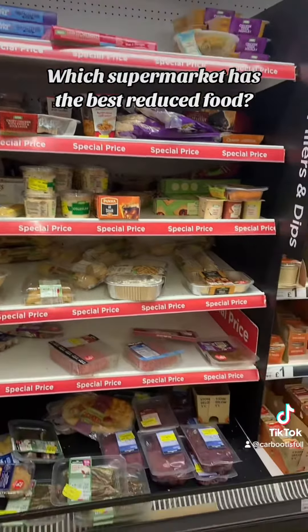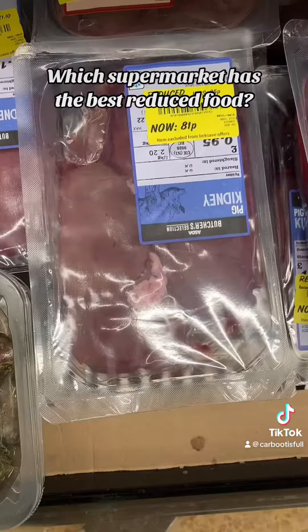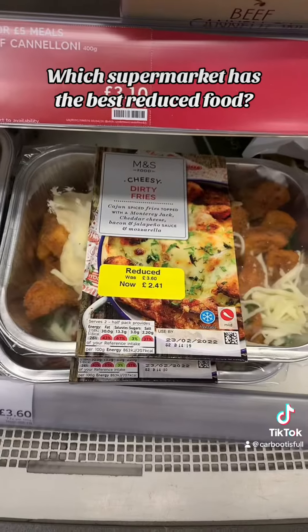Next up, we're in Asda. And we've got a whole bay fully stocked of reduced stuff. Little reduction on the eggs. We've got some more quality things here — some bigger meat packs, bigger portions of ready meals. However, not quite as reduced, and I wouldn't say quite as cheap as some of the other shops we've just seen.